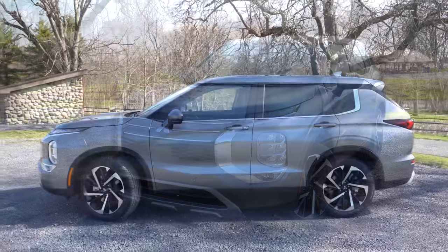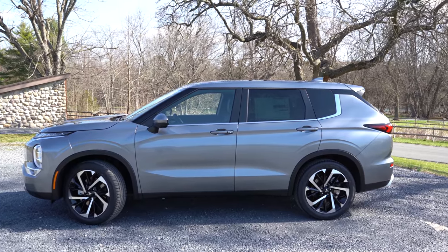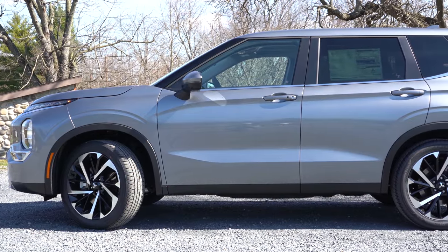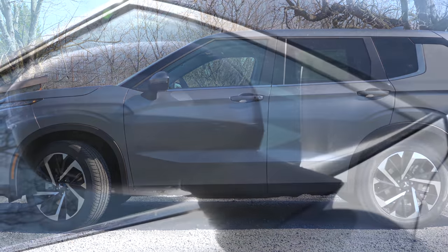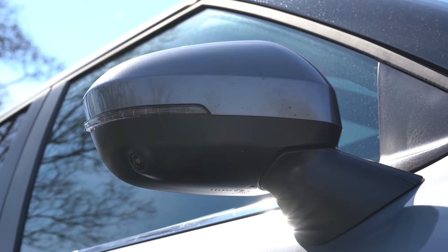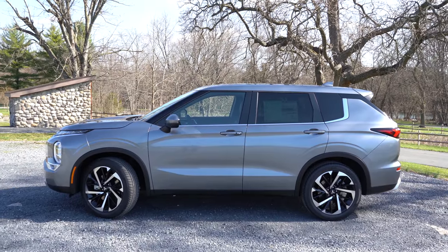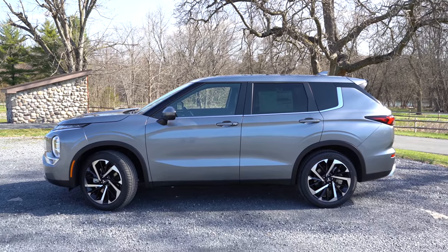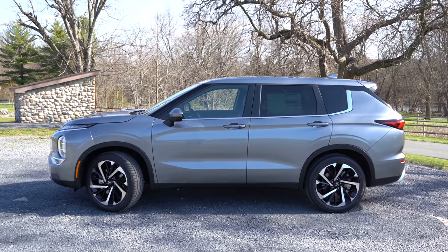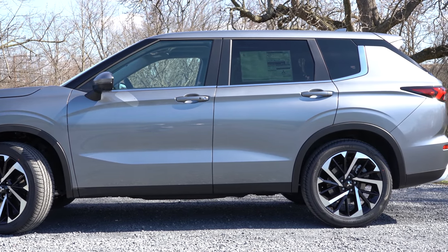Moving to the side: silver roof rails come with the SEL Launch Edition, rear privacy glass is standard across the board, and there's chrome beltline molding leading to a floating roofline at the back. Side mirrors are body-colored, power-adjustable, and heated for the SE trim and up, with integrated turn signals. The SEL Launch Edition also gets ground logo illumination, projecting the Mitsubishi logo on the ground at night. Wheels are 18-inch alloys on the ES, and 20-inch two-toned alloys from the SE trim up.